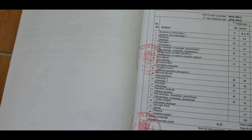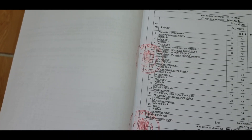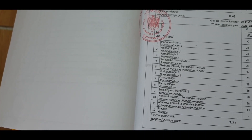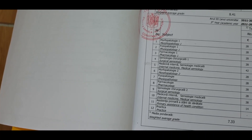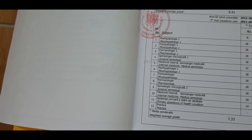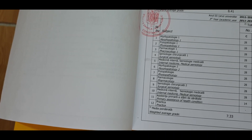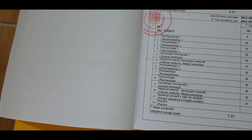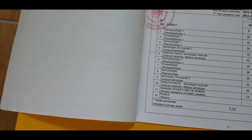The summer vacation is usually two months, during which you need to practice — either going back to India or staying here to practice in the hospital. The third year is really important because this is when you start your clinical practice in hospitals. In the first two years, classes are mostly in the university. Third year subjects include morphopathology, physiopathology, pharmacology, surgical semiology, internal medicine, and primary assistance of health conditions.